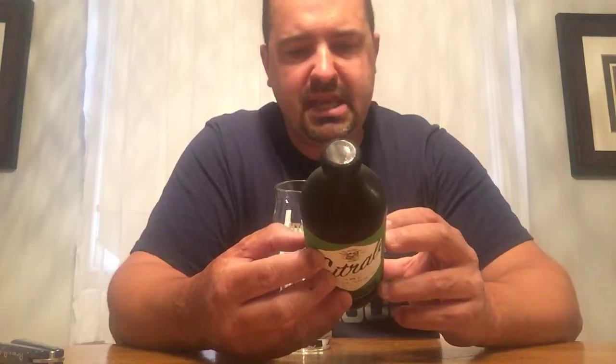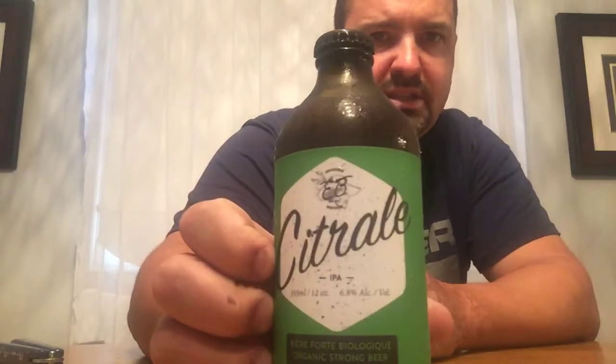Also known as Brasserie Étienne Boulay, it's in Embram, Ontario, Canada. This is their Citral, which is an IPA — 355 milliliter bottle, 12 ounces, 6.8% ABV. It's an organic strong beer that comes in these little old-school beer bottles. Type of beer: India Pale Ale — fruity, tropical, floral.